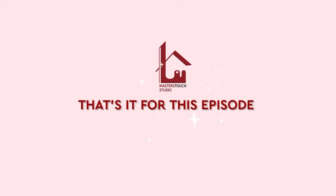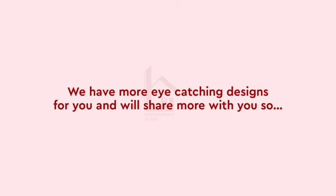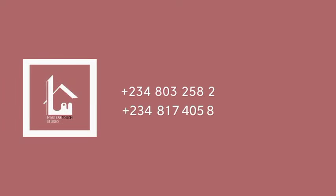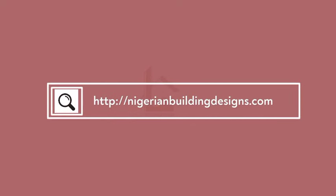That's it for this episode. We have more eye-catching designs for you and would love to share more. Don't forget to like the video and subscribe to this channel. Drop your comments so we can know what you think about the designs. If you're interested in buying, call the number or click the website address. See you in the next episode.